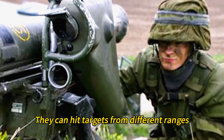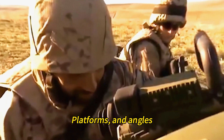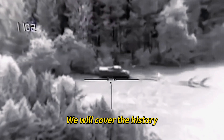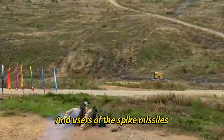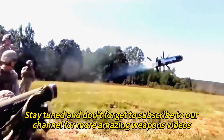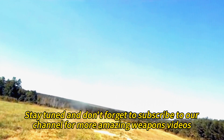They can hit targets from different ranges, platforms, and angles using advanced guidance systems and warheads. In this video, we will cover the history, development, variants, and users of the Spike Missiles. So stay tuned and don't forget to subscribe to our channel for more amazing weapons videos.